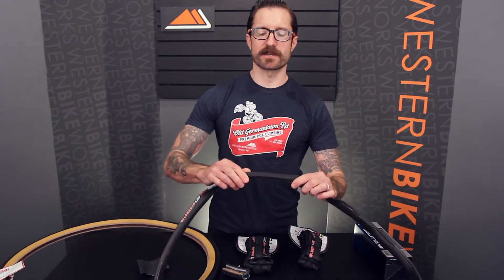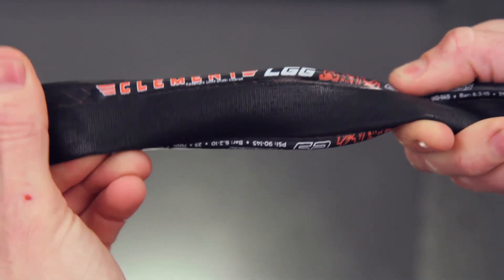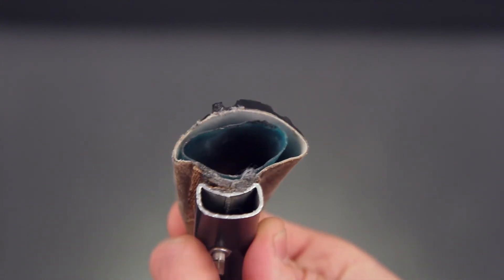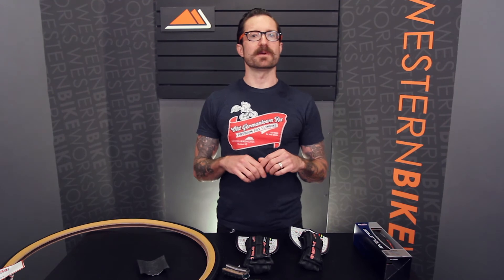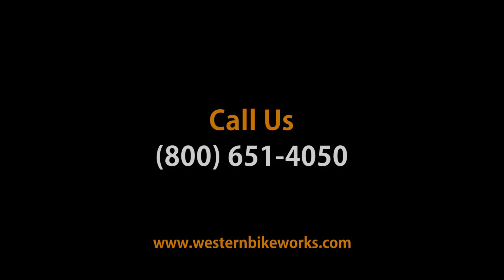When we get to some special considerations, tubular tires tend to be a lot more expensive. This is a special tire that interfaces a special kind of rim and needs to be glued onto the rim surface. We have a separate video that explains the difference between tubulars and clinchers in some detail. Have any questions about this or anything else? Give us a call or visit us at WesternBikeWorks.com.